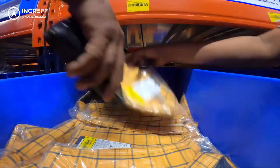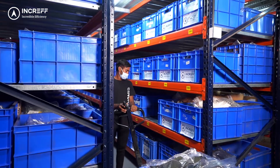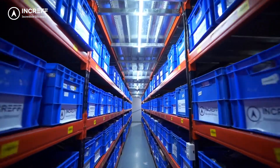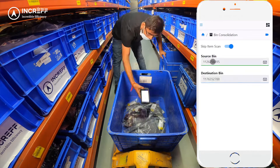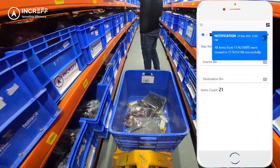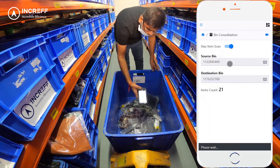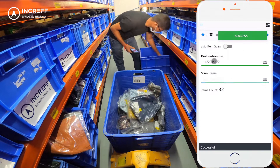Bin Consolidation: Inventory in the bins gets depleted as picking happens. To optimize space utilization, inventory is consolidated between bins. There are two methods. Bin-to-bin: the total inventory present in a bin is transferred to another by scanning the bin IDs. The operator scans the source bin ID and the destination bin ID to move all products from the source bin to the destination bin.